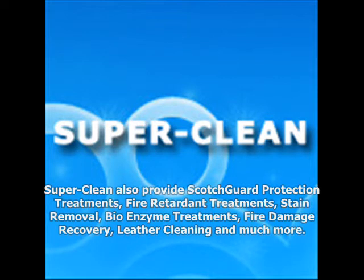In addition to our steam cleaning service, we also offer Scotchguard Protector for your carpets, rugs and upholstery. Carpets treated with Scotchguard Protector are more resistant to staining and soiling and are easier to clean, so the carpet stays looking good for longer.